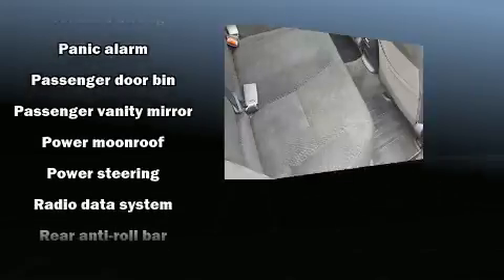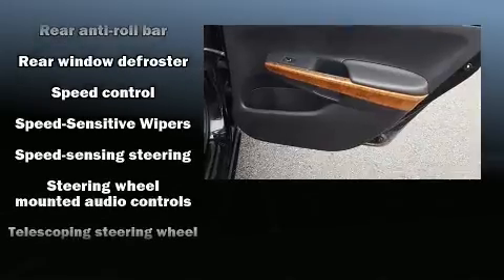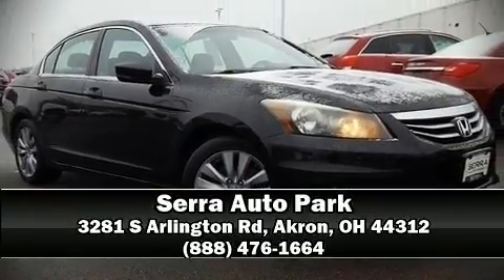A Carfax history report indicates just one previous owner. Our experienced sales staff is eager to share its knowledge and enthusiasm with you. Stop by our dealership or give us a call for more information.